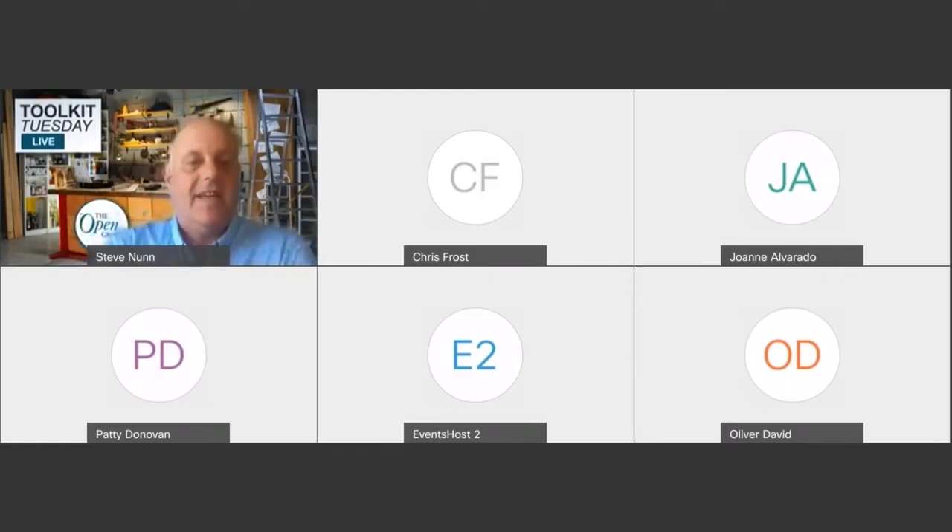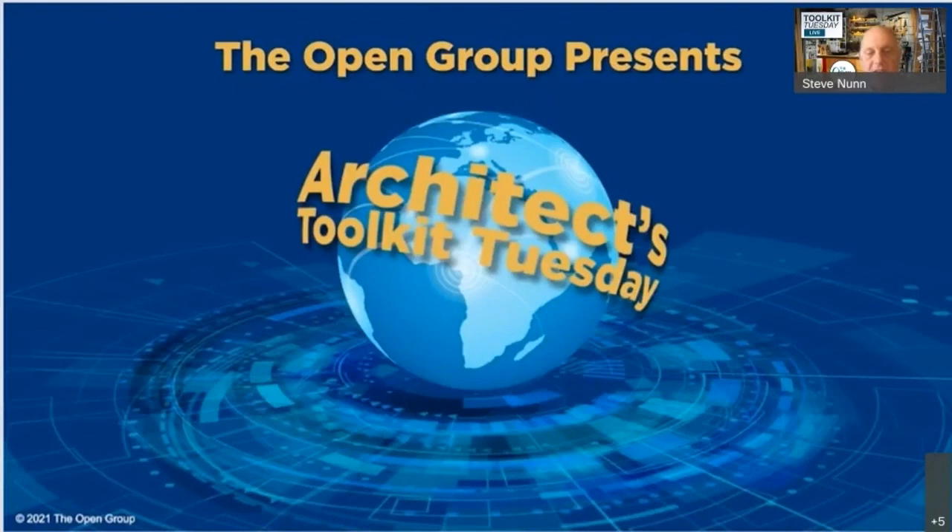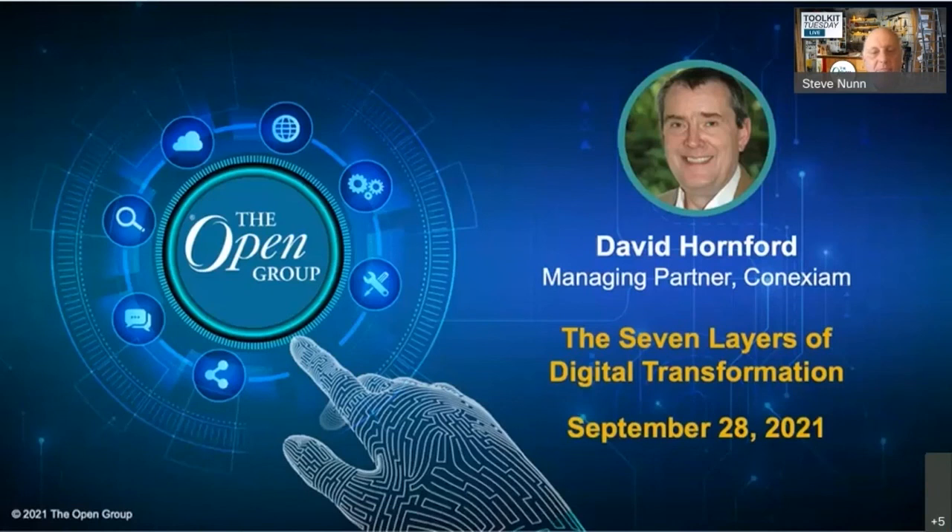By implementing the business scenario method, your enterprise architecture efforts will be dealing with the right issues. For more information, please check out the TOGAF library. Keep architecting for enterprise value. Thanks for watching. For more information about business scenarios, you can find that in the TOGAF library at the Open Group website. That is it for today's episode of Toolkit Tuesday. Please join us in two weeks' time when we'll be hearing about the seven levers of digital transformation — a great topic we have a white paper on — from Dave Hornford of Connexium. Please join us two weeks today for the next episode of Toolkit Tuesday. In the meantime, keep well, keep safe, and keep architecting for enterprise value. I'm Steve Nunn. Thank you for joining Toolkit Tuesday.